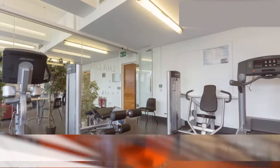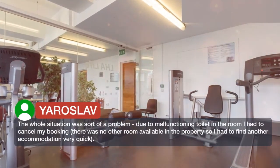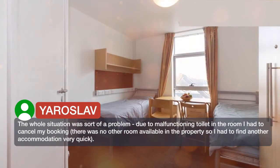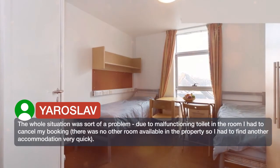The whole situation was sort of a problem. Due to a malfunctioning toilet in the room I had to cancel my booking, and there was no other room available in the property, so I had to find another accommodation very quickly.